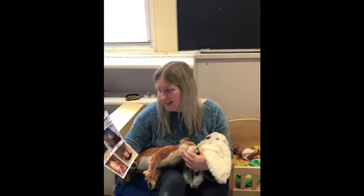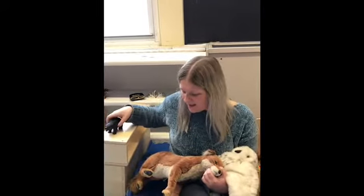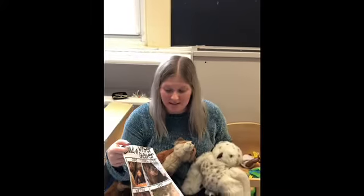Sometimes they live in a cave, and a bear will live in a cave to stay warm and hibernate there. Then you have owls who might live in a tree in their little hollow tree, and they keep their babies safe and warm.